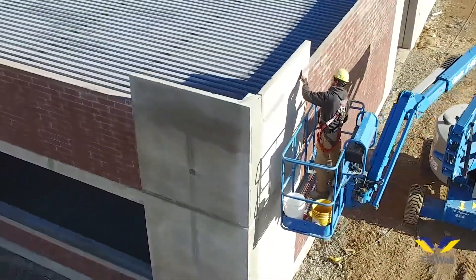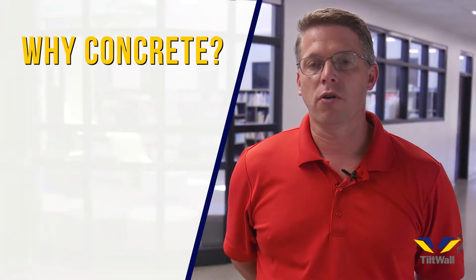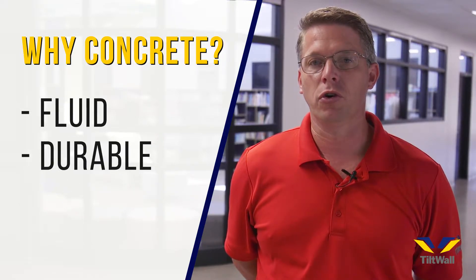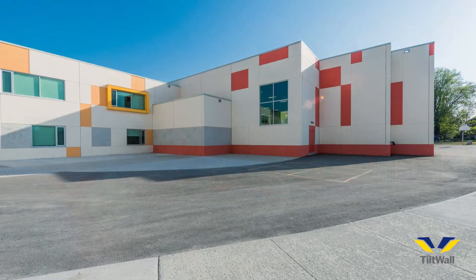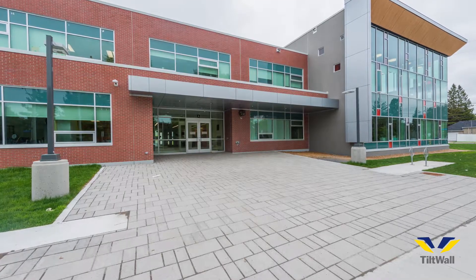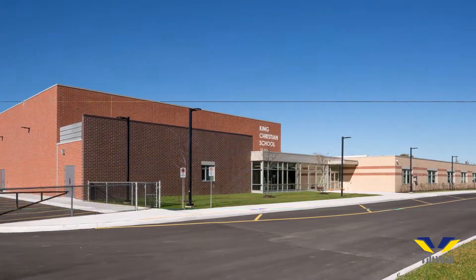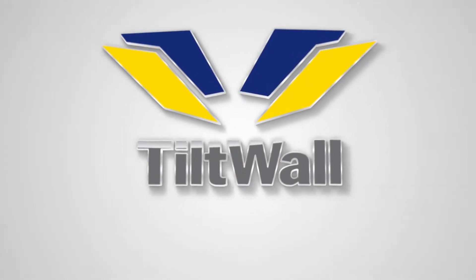Some of the architectural benefits of tilt-up construction is that our primary building material is concrete. Concrete is the most fluid building material out there, yet the most durable when it becomes hard. With tilt-up, we can give it architectural form and architectural beauty by using form liners, cast-in-place brick, stones, different reveal work, or textured coatings on the exterior. The design flexibility with tilt-up is amazing.